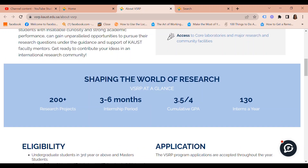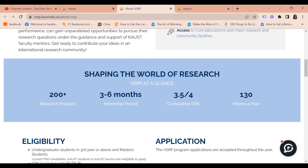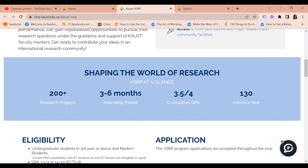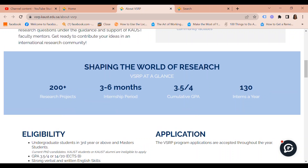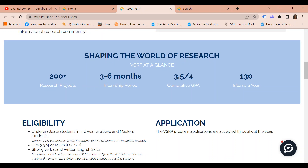In terms of eligibility, undergraduate students in third year or above and master's students are welcome to apply. Current PhD candidates, KAUST students, or KAUST alumni are ineligible. Your GPA must be 3.5 out of 4 or 14 out of 20, and you must have strong verbal and written English skills. The recommended minimum is a TOEFL score of 79 on the internet-based test or 6.5 on the IELTS.